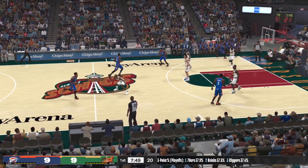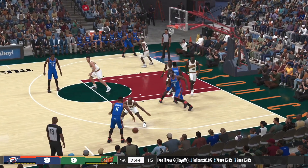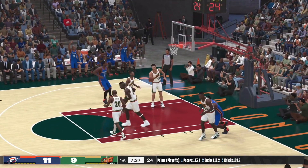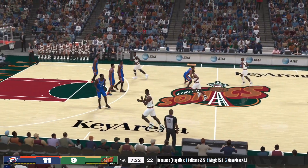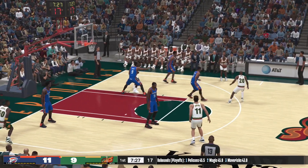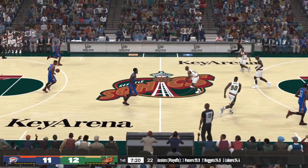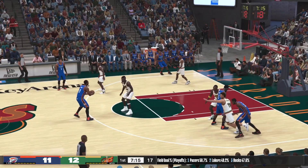It's Westbrook who will bring it up for the Thunder. Ibaka — screen by Durant, tries it from the block, and Ibaka with the basket on the assist by Westbrook. Seattle trails. Outside Payton, pass to Hawkins — jacks up a three, he buries it from three. Hawkins has got six. These teams have really gone back and forth — five lead changes already, this one's gonna be a battle for sure.